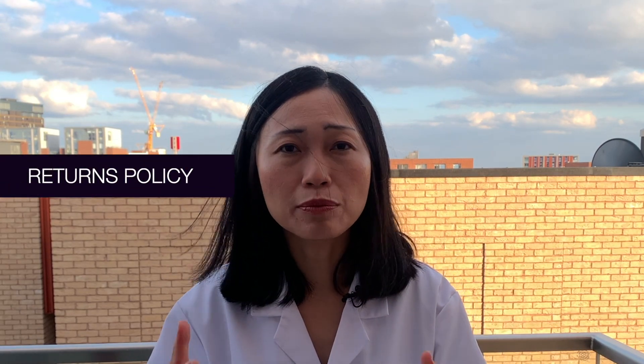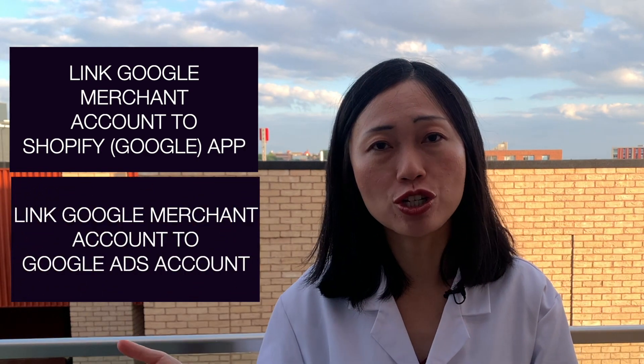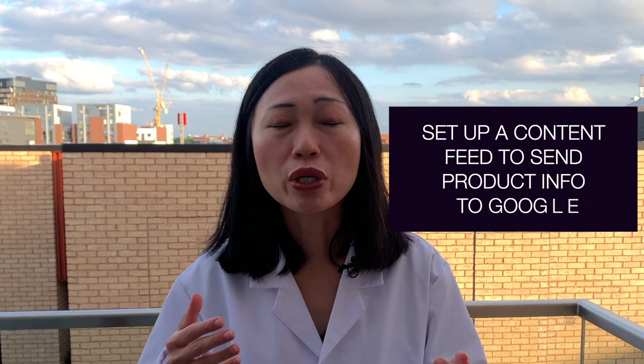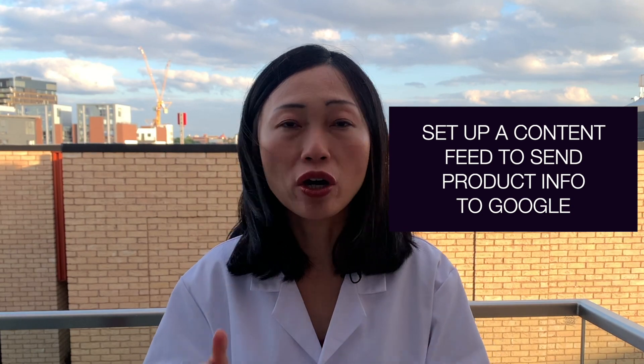The returns policy information should also be listed, including the returns window your customers are entitled to — and that information has to be consistent with what you have listed on your store. Make sure the free listing setup is completed, and the shopping ad setup section also has to be completed even if you don't intend to run Google Ads yet. Within Google Merchant Center settings, make sure it is linked to your Shopify store and also linked to your Google Ads page. For the product feed, you can either do it manually — which I don't encourage — or set up an automated content feed, which is really valuable.